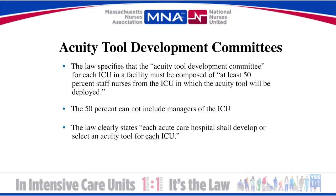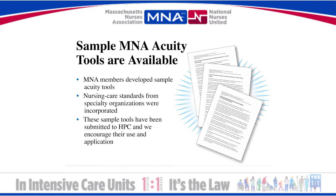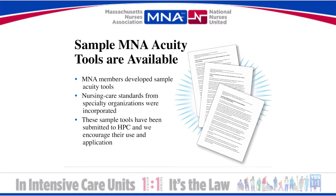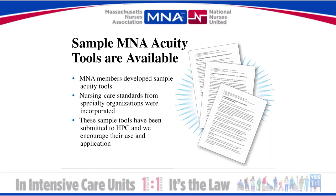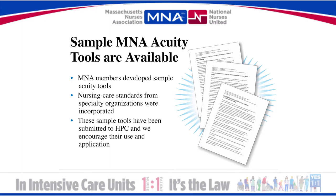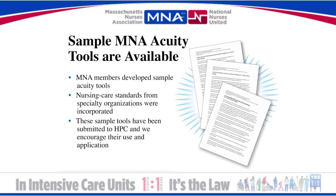As a result, MNA members have put a tremendous amount of time into developing sample ICU acuity tools that you and your colleagues can use in your committee work. Because the law clearly states each acute care hospital shall develop or select an acuity tool for each ICU, three different acuity tool models are available for you to review, adapt, and use. The MNA strongly encourages you to utilize these models when you and your fellow nurses meet with management to develop your ICU's tool.